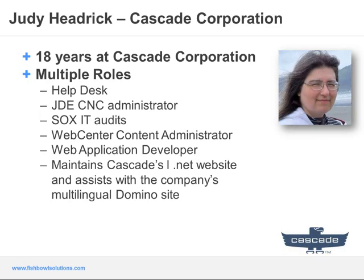I've been with Cascade for 18 years and I am a workflow application developer. I have over eight years of experience with WebCenter Content. I started out as a system administrator but I gradually got hooked on workflow application design and development, and that is primarily what I do in addition to system administration.